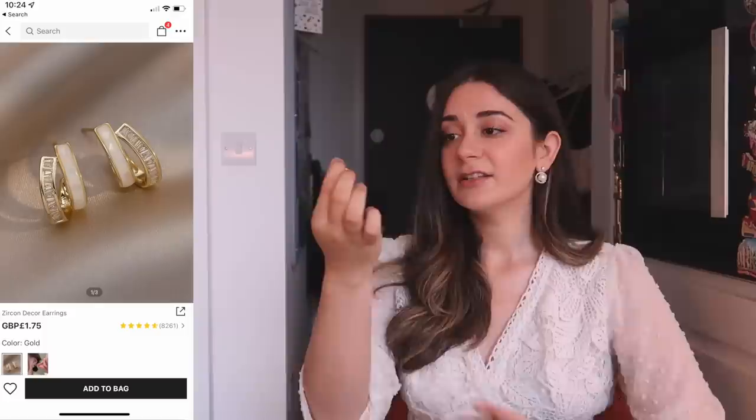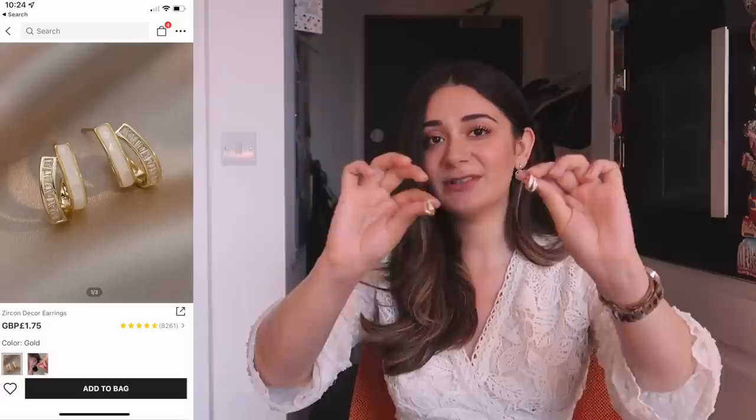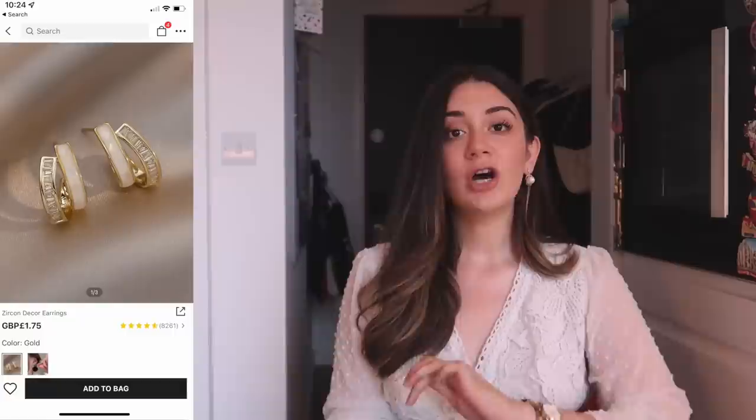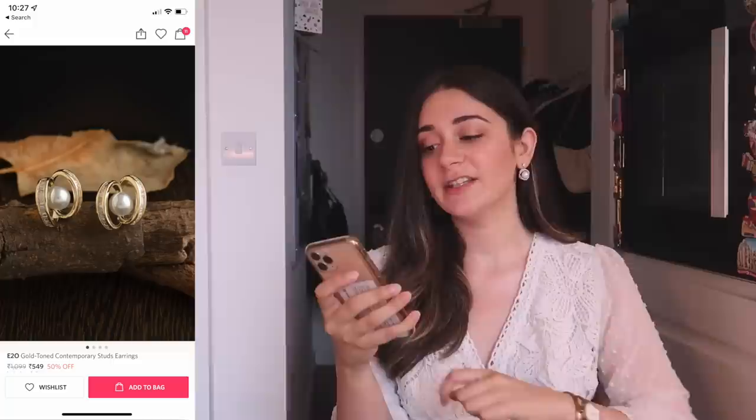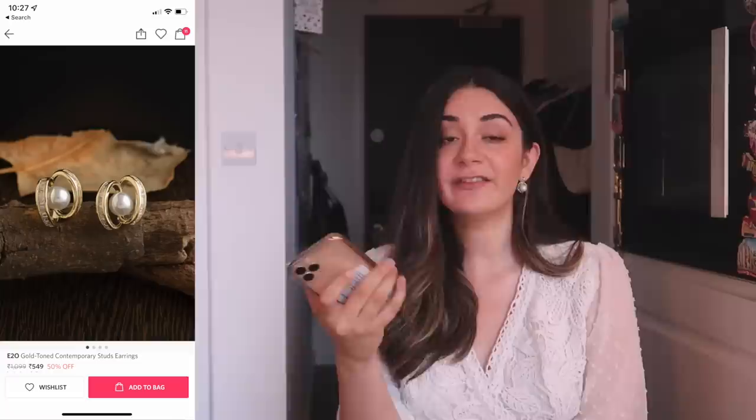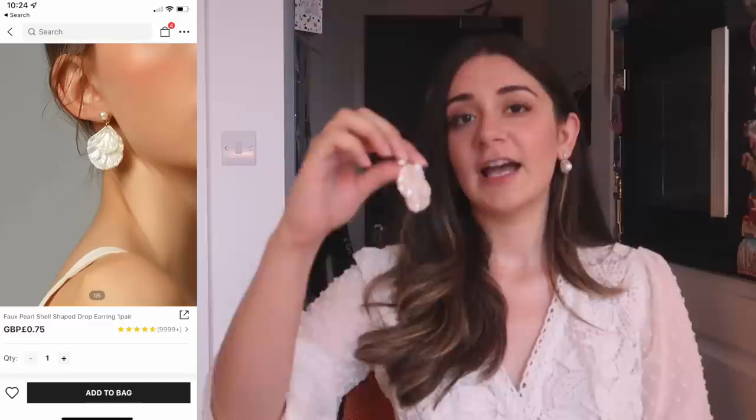Next I got these dainty earrings — the colours and tone I was really a fan of. With earrings, it's really a personal preference, but I absolutely love peach, pink, whites, greys, silver, and gold shades. This was for one and a half pounds, roughly Rs. 150. On Myntra, the closest thing I could find was gold-toned contemporary stud earrings for Rs. 549, which come with a little ball in the center. If I had the option, I'd go for these ones. They were originally Rs. 1099 but are now on 50% off at Rs. 549.